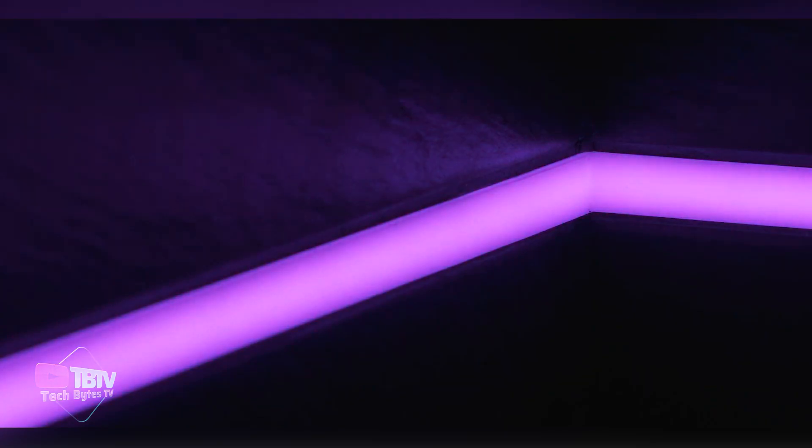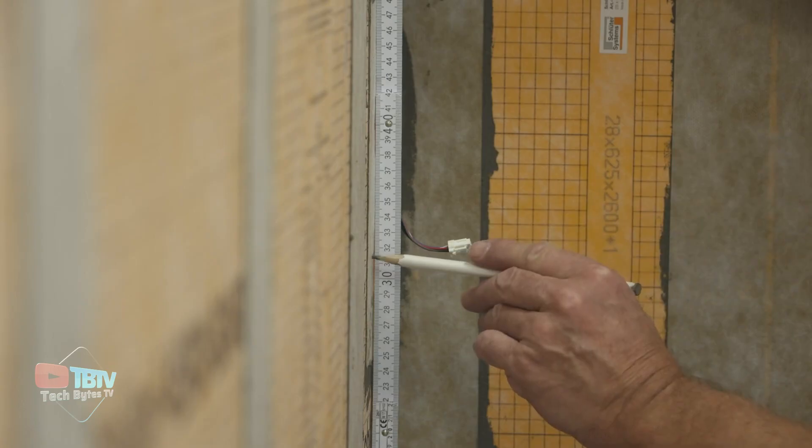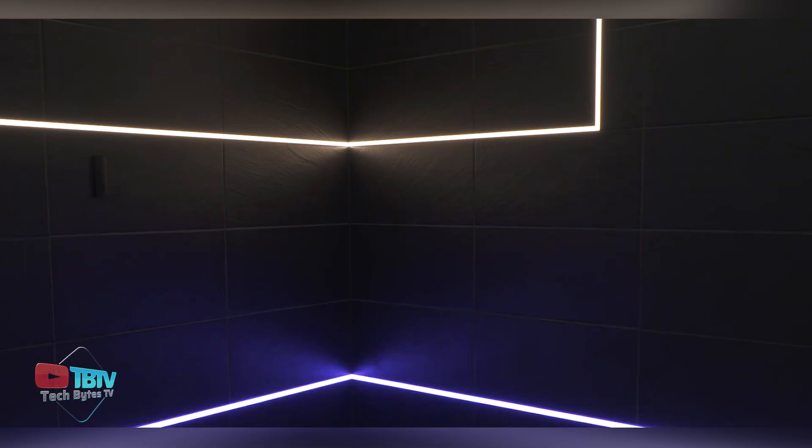These modules offer customers the versatility to change LED colors directly from their smartphones. They also offer multiple diode options with different color temperatures to suit different preferences.